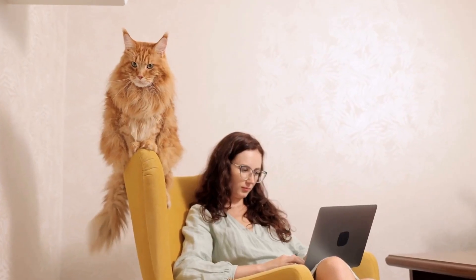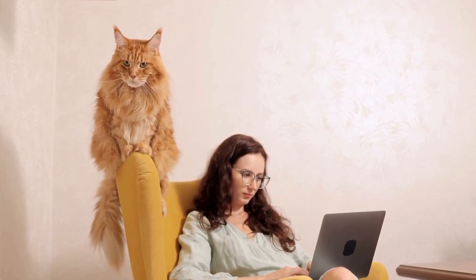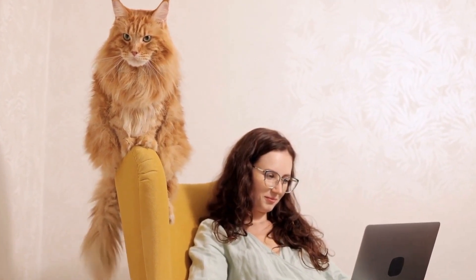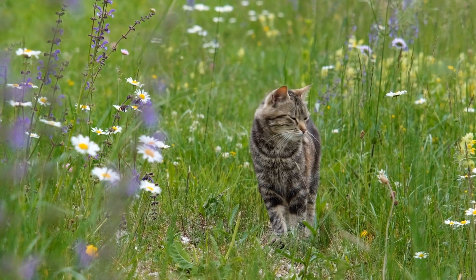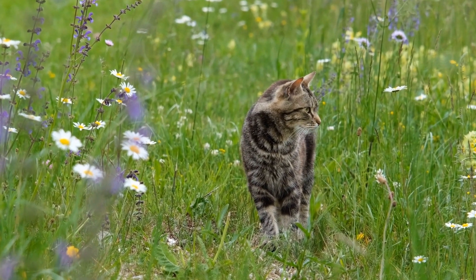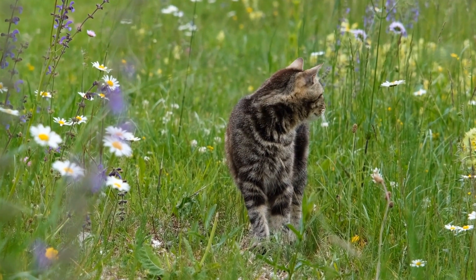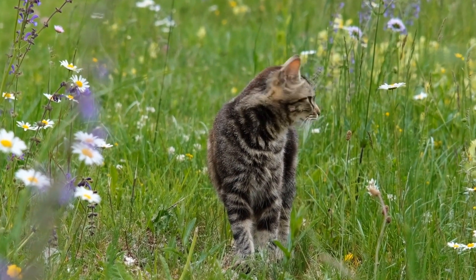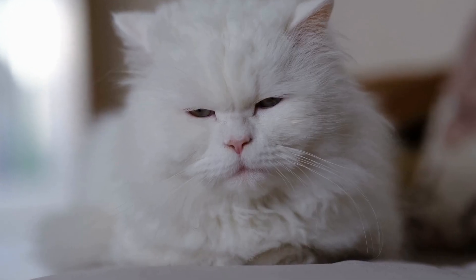During the late 19th century, British travellers visiting Persia became enamoured with the Persian cats and brought them back to England. These cats quickly gained popularity among the British upper class, and breeders started selectively breeding them to accentuate their unique features.